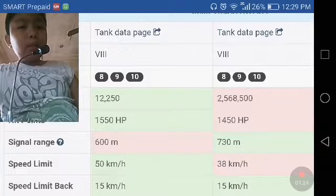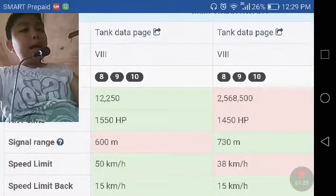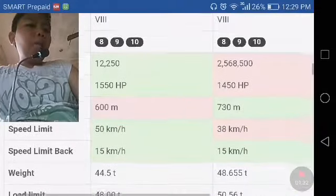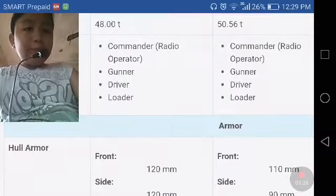The WZ-111 has a speed limit of 50 kilometers per hour, while the IS-3 is at 38 kilometers per hour. Going backward, they are the same at 15 kilometers per hour. They also have the same crew.